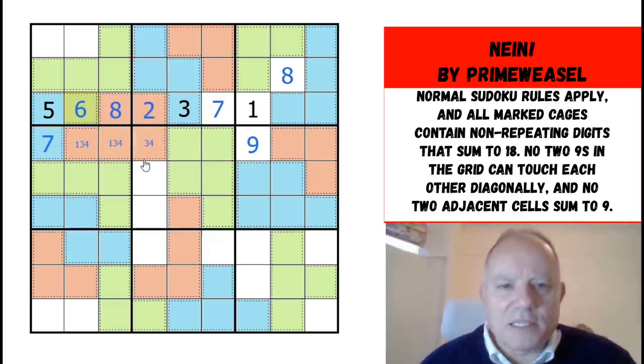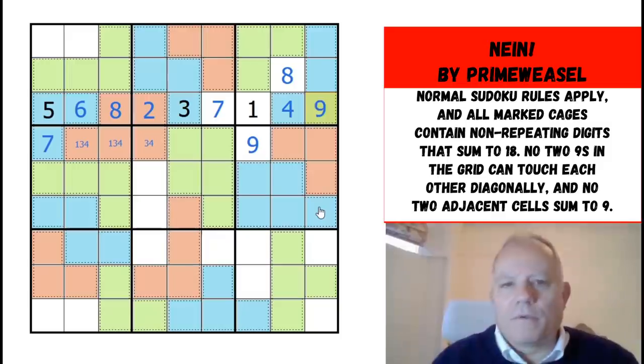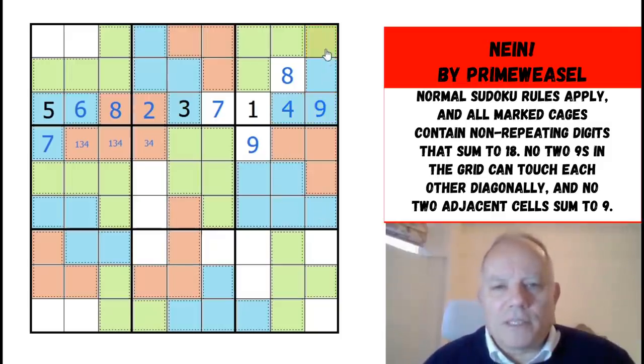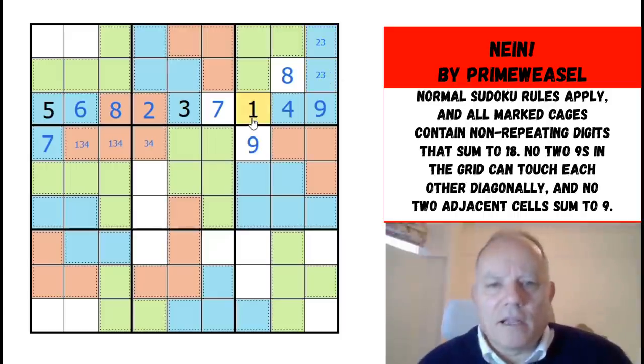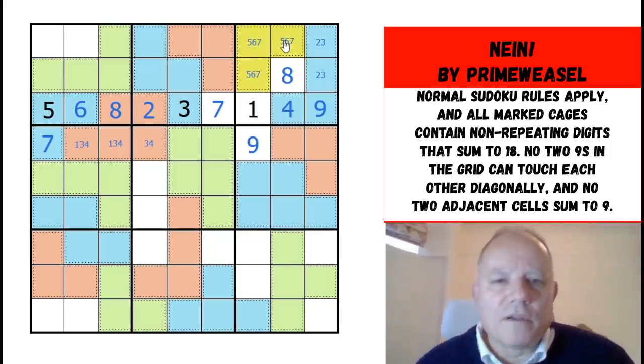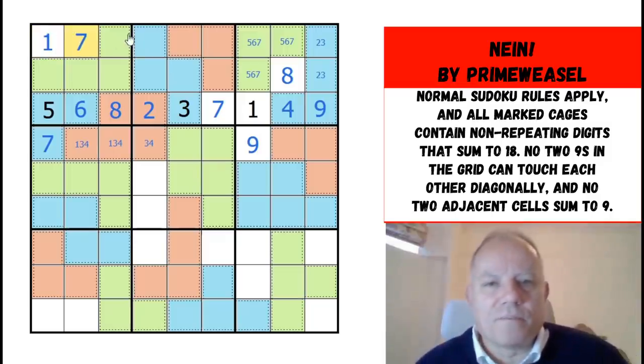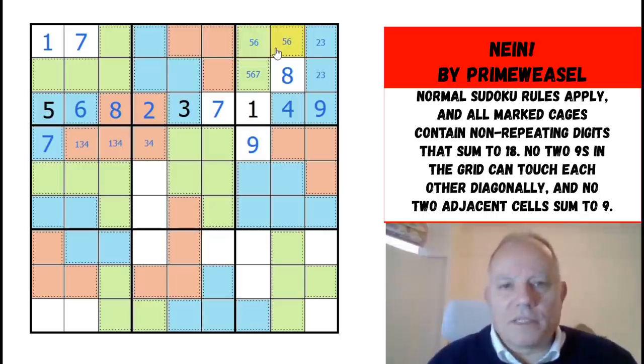This 18 cage is also 5 cells and must have a 1, so that cell can't be the 1 since the 1 for box 5 would already be gone. 1, 3, 4 are looking directly at that cell — so that's a 7. This is a 6-9 pair, and 9 cannot touch 9 even on the diagonal. The 13 must add up to 18, so that has to be 2 and 3 — it can't include a 1.